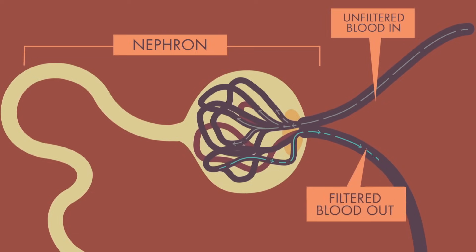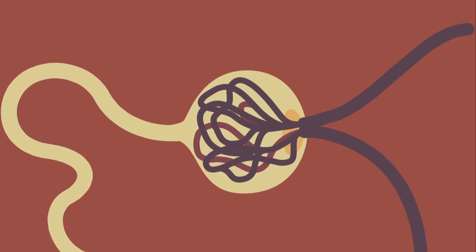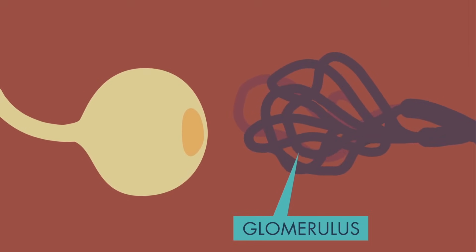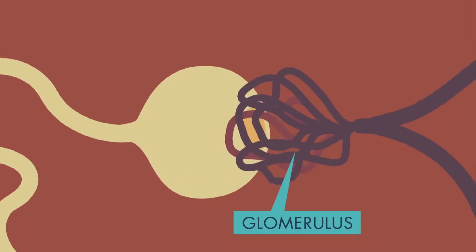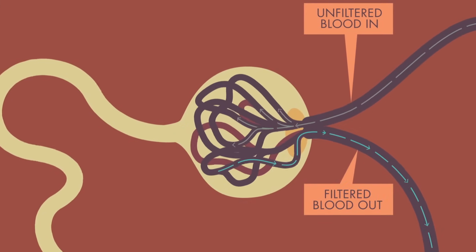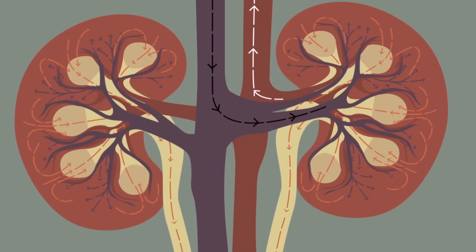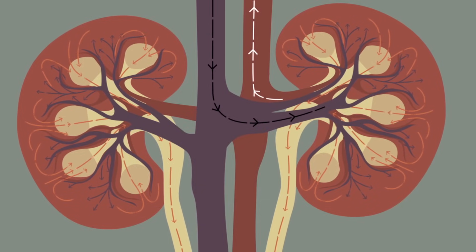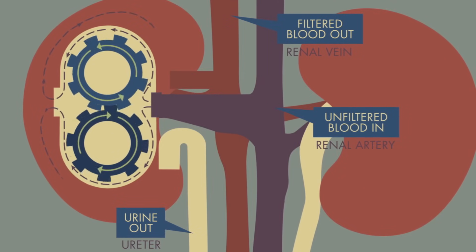To filter the blood, each nephron uses two powerful pieces of equipment: a blob-like structure called a glomerulus, and a long stringy straw-like tubule. The glomerulus works like a sieve, allowing only certain ingredients, such as vitamins and minerals, to pass into the tubule. Then, this vessel's job is to detect whether any of those ingredients are needed in the body. If so, they're reabsorbed in amounts that the body needs so they can circulate in the blood again.